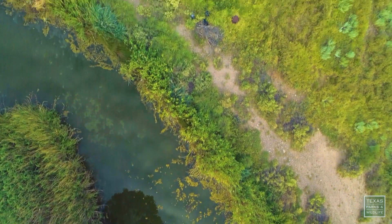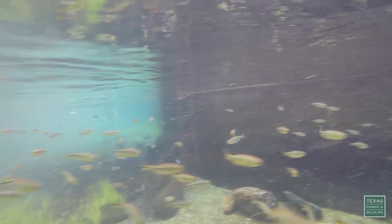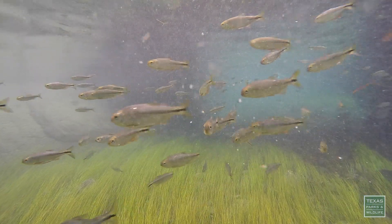There's going to be an increased demand for water. So there's some concern that the water quantity that issues from San Solomon Springs could be decreased, as well as potential impacts to water quality.